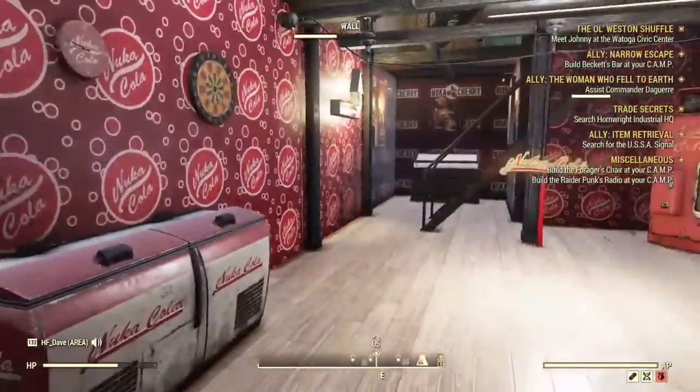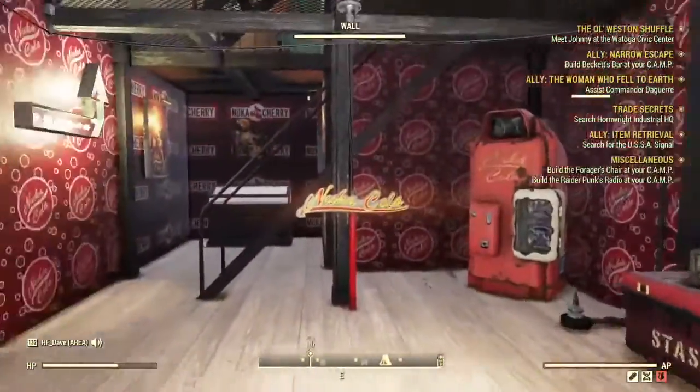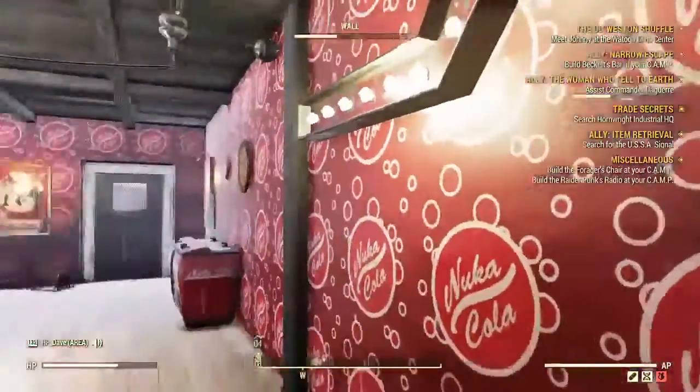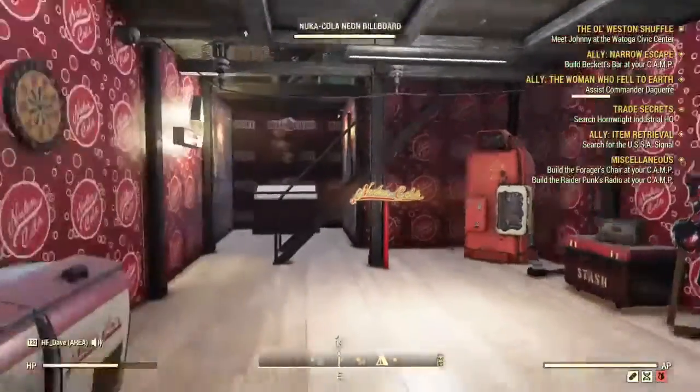Here at Nuka-Cola West Virginia headquarters we put up the traditional Nuka-Cola wallpaper, and in the back area we are showing the Nuka Cherry wallpaper. We built this building to look like a Nuka-Cola museum.